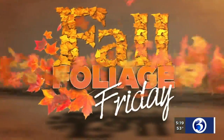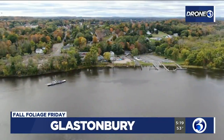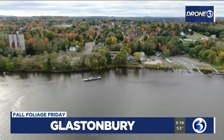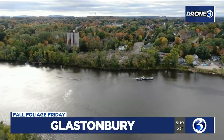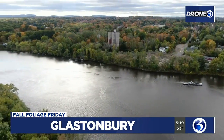As we head to the break, it's Fall Foliage Friday, and Drone 3 is giving us a lovely view over Glastonbury. That is a beautiful shot, isn't it, Denise? It sure is, and the leaves are really, really changing. This is the Connecticut River, and you can see — look at that little boat right out there in front.